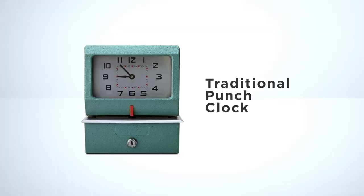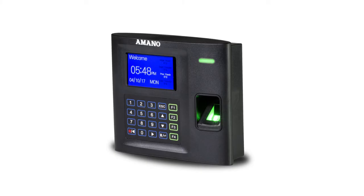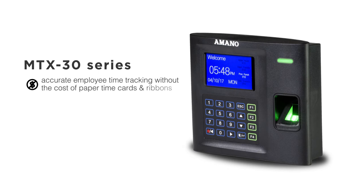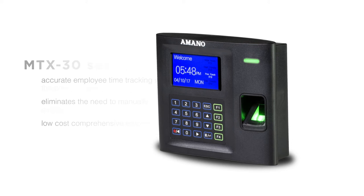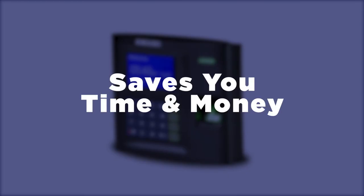Compared to a traditional time card punch clock, the new MTX30 offers accurate employee time tracking without the cost of paper time cards and ribbons. The MTX30 also eliminates the need to manually calculate employees' hours. Unlike other systems that require a monthly fee, the Amano MTX30 with TimeGuardian Software System is a low-cost, comprehensive employee time system that saves you time and money. You own the system with no additional fees.